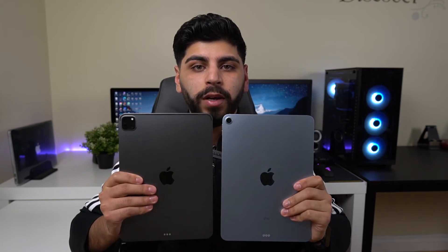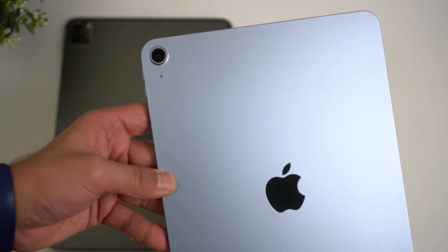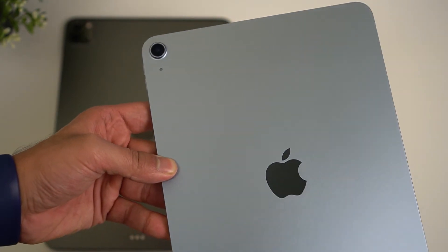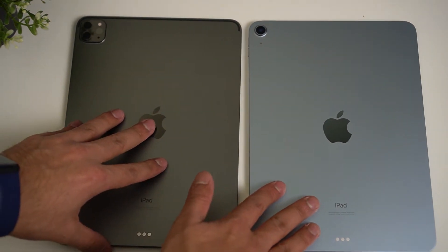Let's talk cameras. The iPad Air has a 12-megapixel sensor, shoots 4K at 60 frames per second, and does a pretty good job with everything you throw at it — scanning documents, group pictures. It's an iPad so you won't be taking crazy photos with it, but it's good to have a decent camera. The front has a 7-megapixel FaceTime camera, good for video calls and FaceTime.